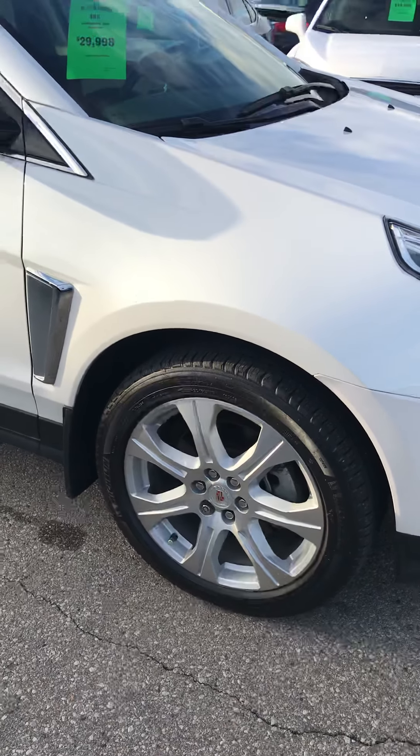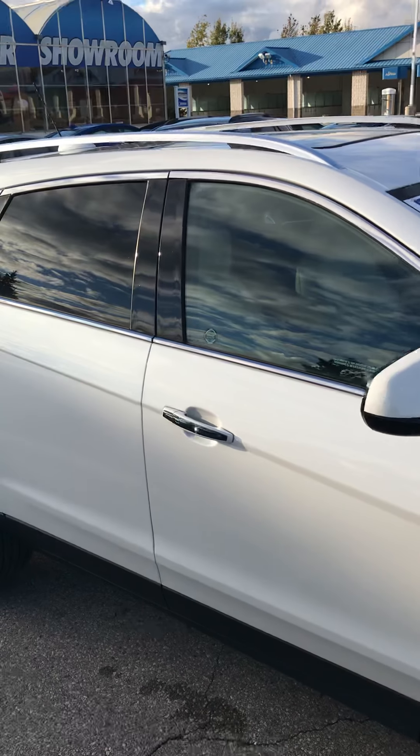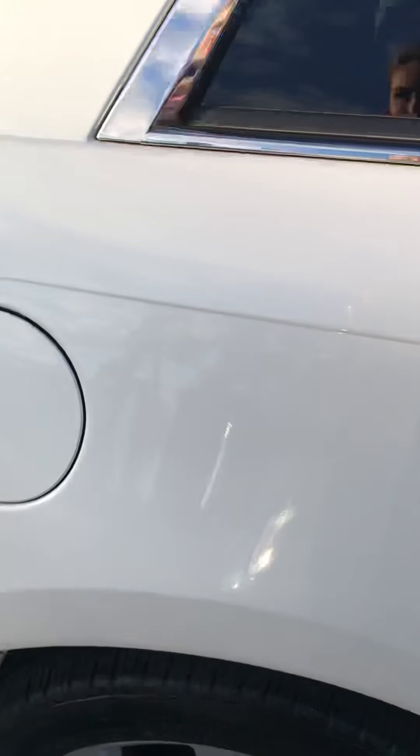Very nice 20-inch wheels. Panoramic sunroof — it covers the whole roof of the vehicle, and we'll have a better look at that on the inside. It has smart locks on all four doors. As long as your key fob is within proximity, you can get in and out very easily.